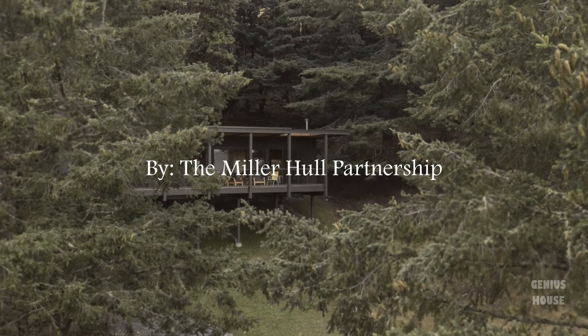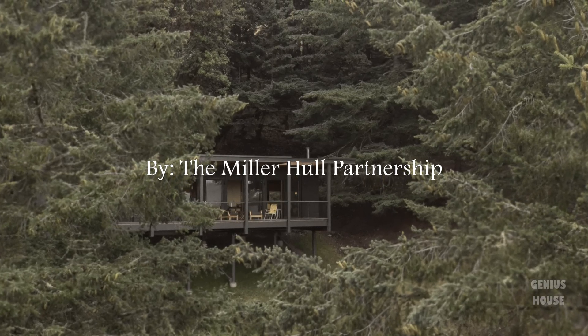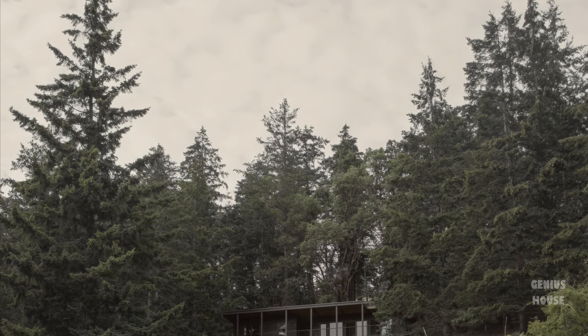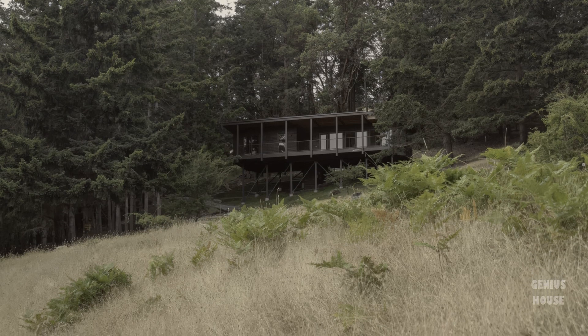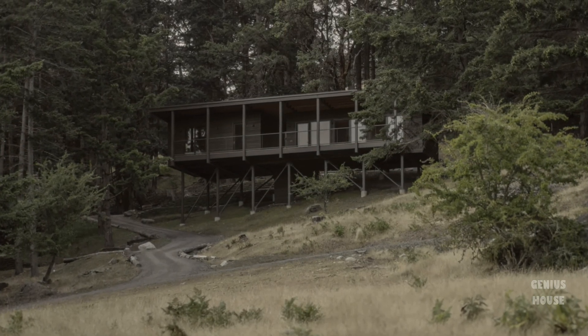Welcome to Genius House, where we explore the ideas reshaping how we live with the land. Today, we look at a prototype cabin designed for some of the most challenging and remote environments, inspired by the Metabolist architecture of the 1960s. This project begins with a simple question: how can a building endure, quietly, lightly, and long into the future?